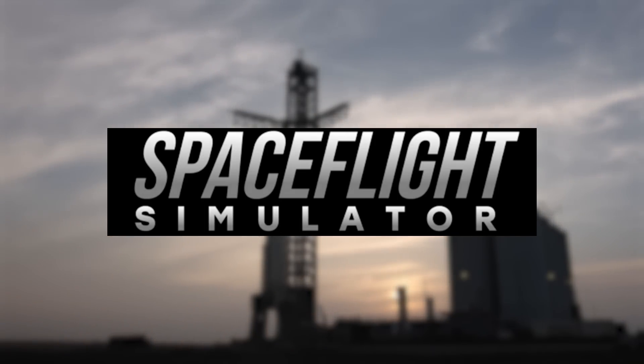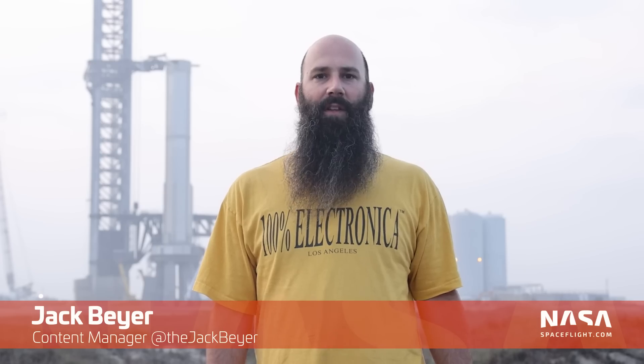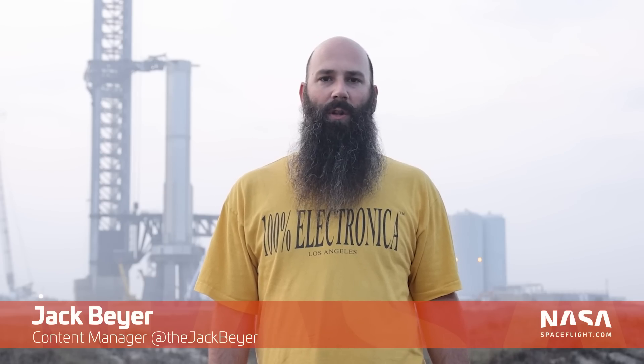Thank you to Space Flight Simulator for sponsoring this video. What's up Star fans? Jack here with another Starship update. This week, shielding installation on the orbital launch mount kicked into high gear ahead of a prospective first launch of Starship in March.